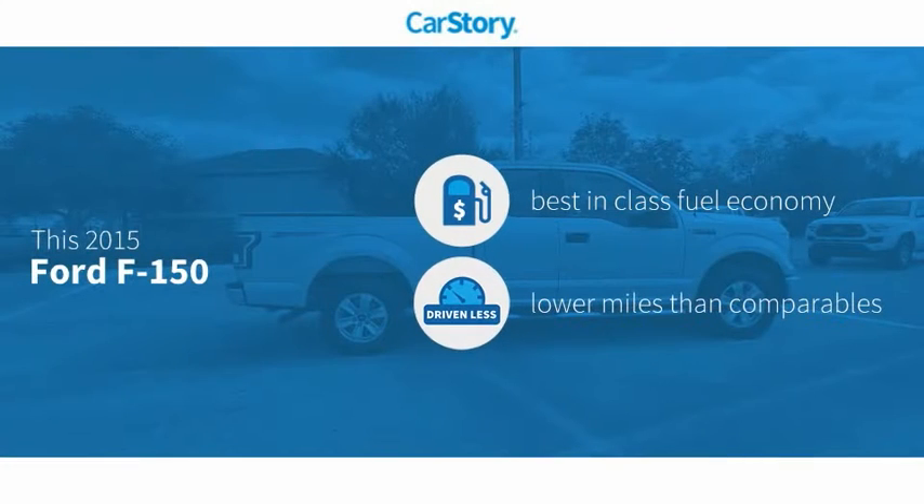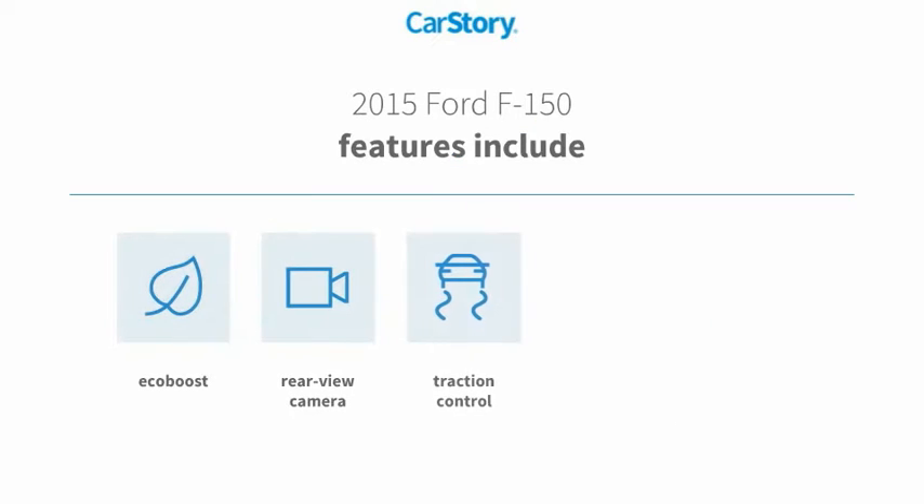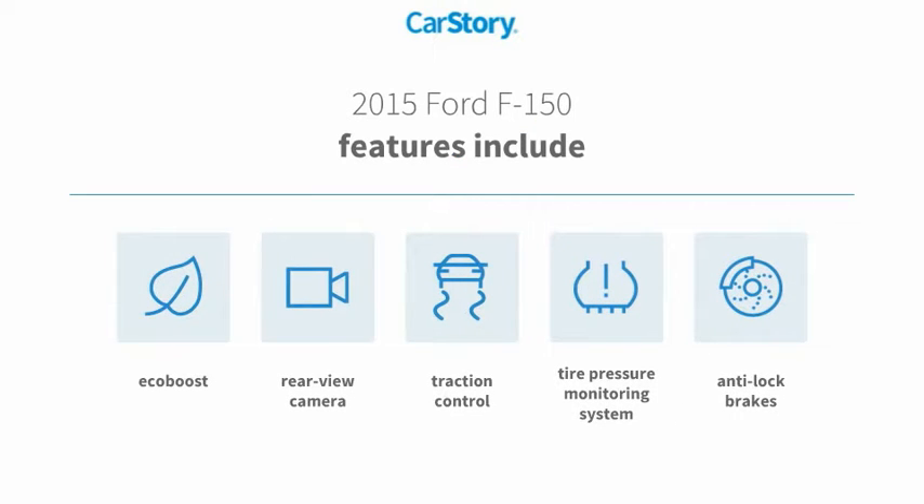CarStory research indicates this vehicle as having best-in-class fuel economy and low miles. Features also include anti-lock brakes, traction control, rear-view camera, and tire pressure monitoring system.